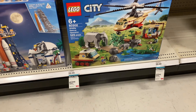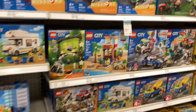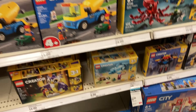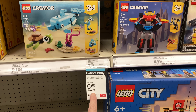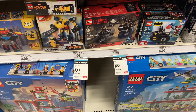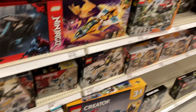Even though Legos are not included in the buy one get one 50% off, some of them are individually marked down. This one is $62.99, and another that's usually $44.99 is on sale for $34.99. The little sea turtle and whale set saves you $3. The Batman set is $8.99 and another small one is $7.99. That is all I'm seeing as far as Legos being on sale.